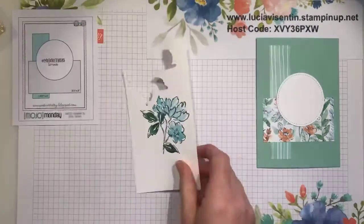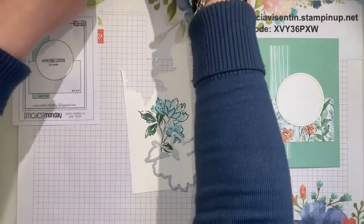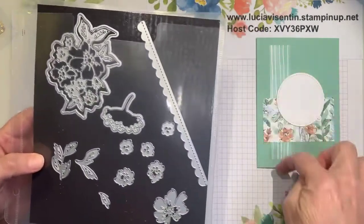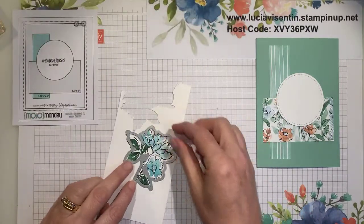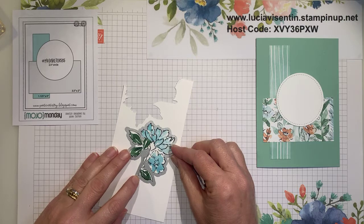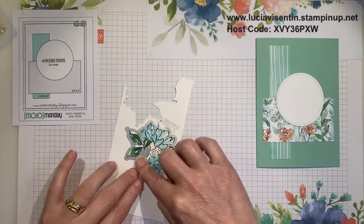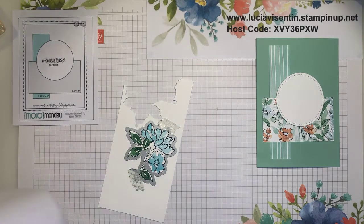Alrighty, now that we've done that I'll take my mat away. I have got my die — I'm using the dies from the Hand Penned Petals set. There are all the dies, including a nice scalloped one which you probably could have used on that straight bit as well — I only thought of that now! So I'm going to line that up. I've got a few little bits of washi tape lying around, and that's only because we don't have a magnetic plate at the moment. I'll get out my cut and emboss machine.